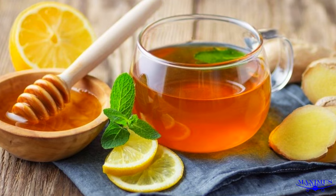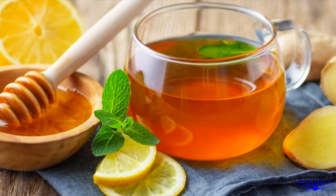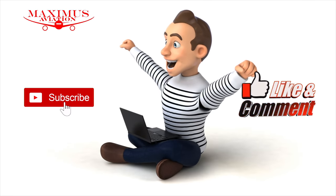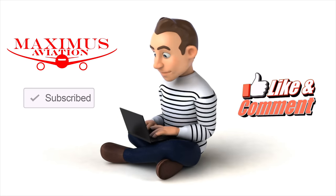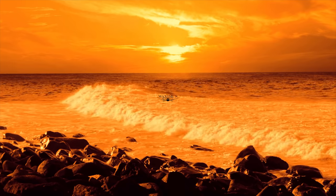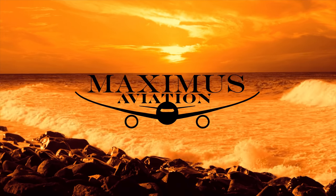Well, that's it for me. I'm off in search of a nice cup of tea with some honey and lemon. But now it's your turn — let me know what you think down below. And before you go, as always, please be sure to subscribe, like, share, and ring the bell. And remember, leave the rubber on the runway and your troubles on the ground. And I will see you next time in the air. This is Maximus.